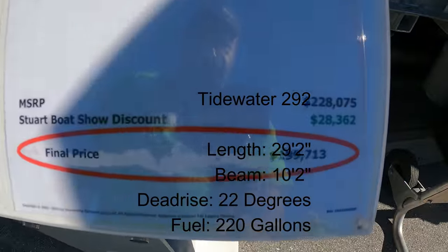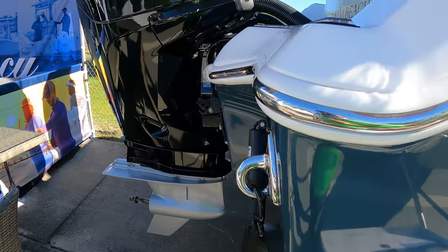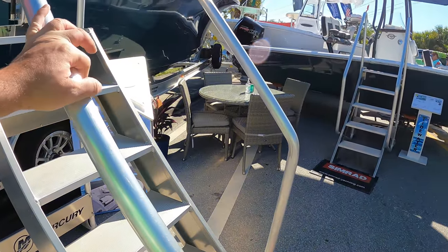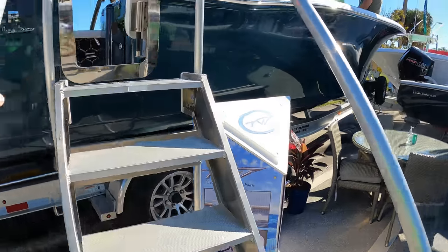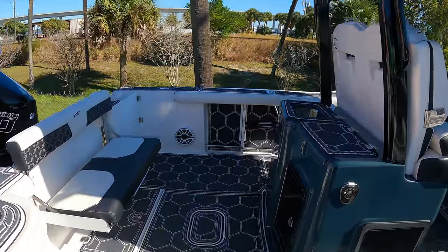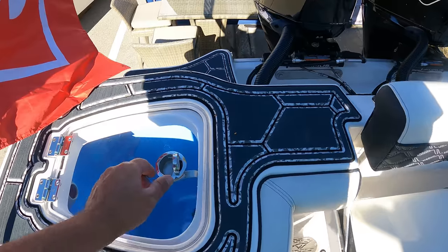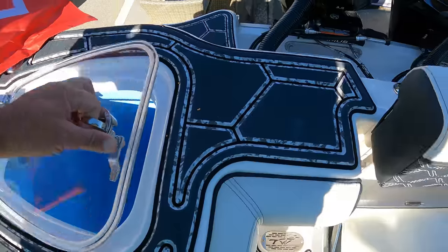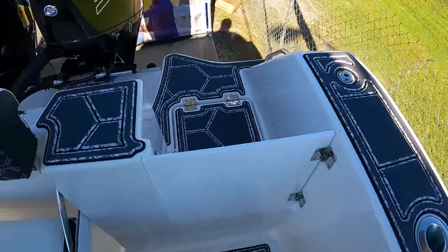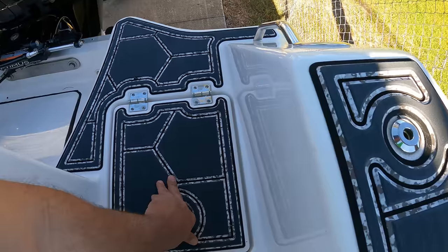Tidewater 292 — $199,000 with twin Mercury 300s, 57-mile-an-hour top speed. This looks very nice. Side entry door right here — always like that, makes getting in and out easier. C-deck underfoot — very comfortable on your feet. Big live well here, I'd guess about 30 gallons. Flip-up seat, another live well here, another big one.